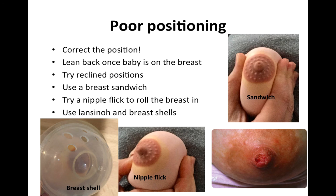Another strategy is a nipple flick. Similar to the breast sandwich, you use your thumb to indent the outside of your breast, which flicks your nipple outwards away from your body. In a cradle hold position, that positions your nipple slightly towards your baby's nose, which helps your baby get the nipple to that pain-free spot at the back of their mouth.